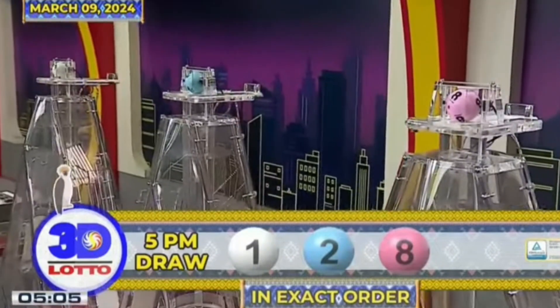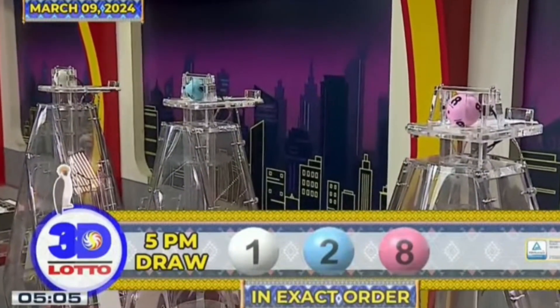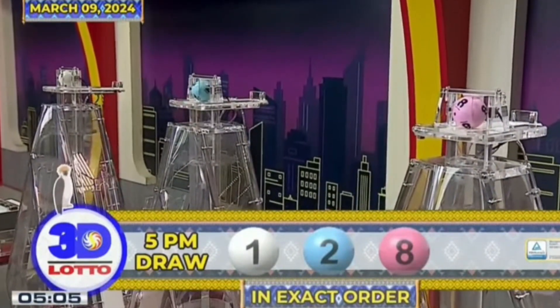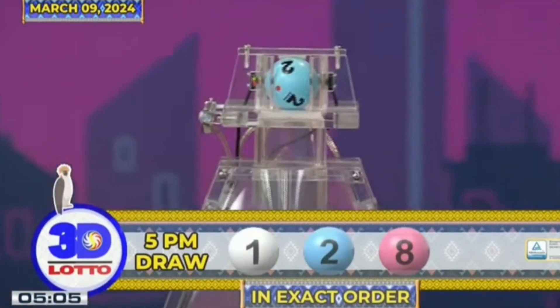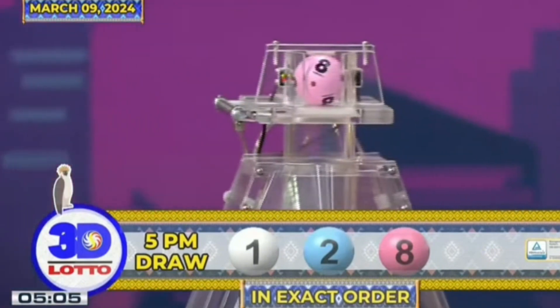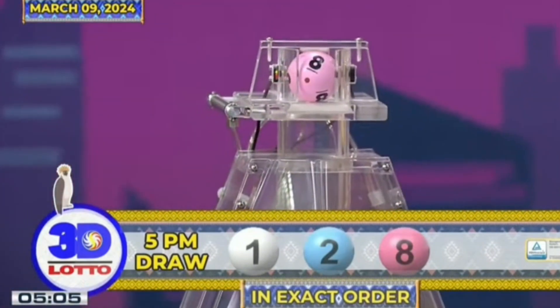Again, our 3D Lotto winning combination for the 5PM draw is 1, 2, and 8 in exact order.